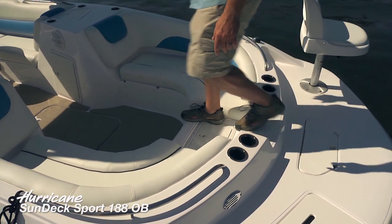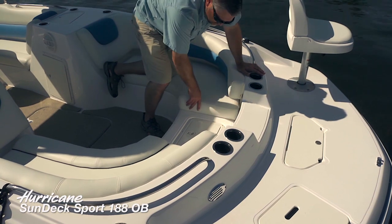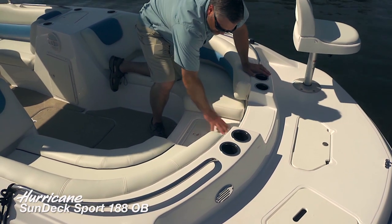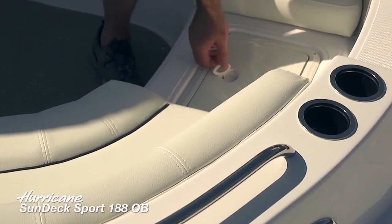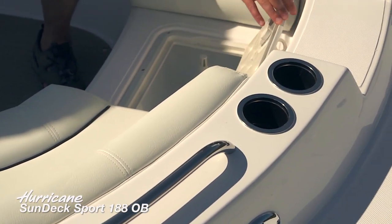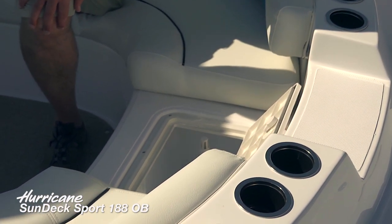Another fishing feature for the deluxe fishing package: this surface here is very easy to take care of, but you can open it up and that reveals an aerated bait well or live well.